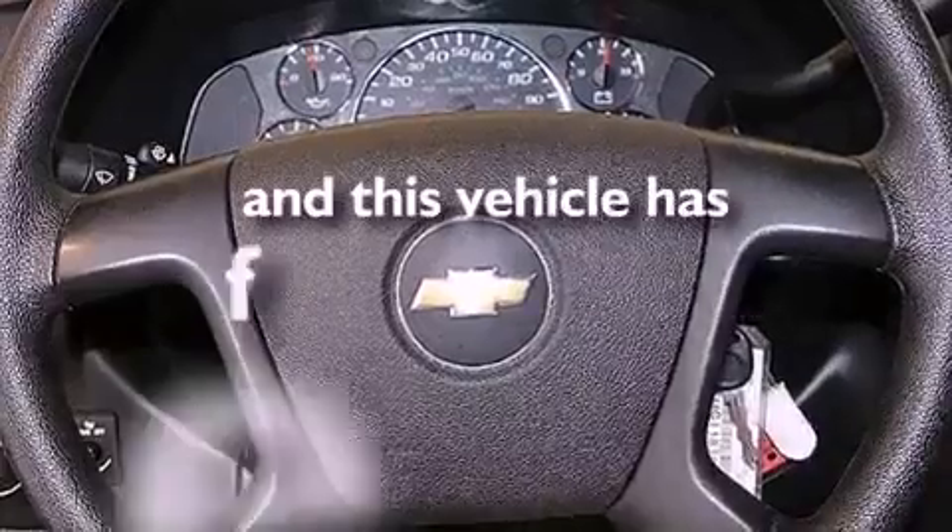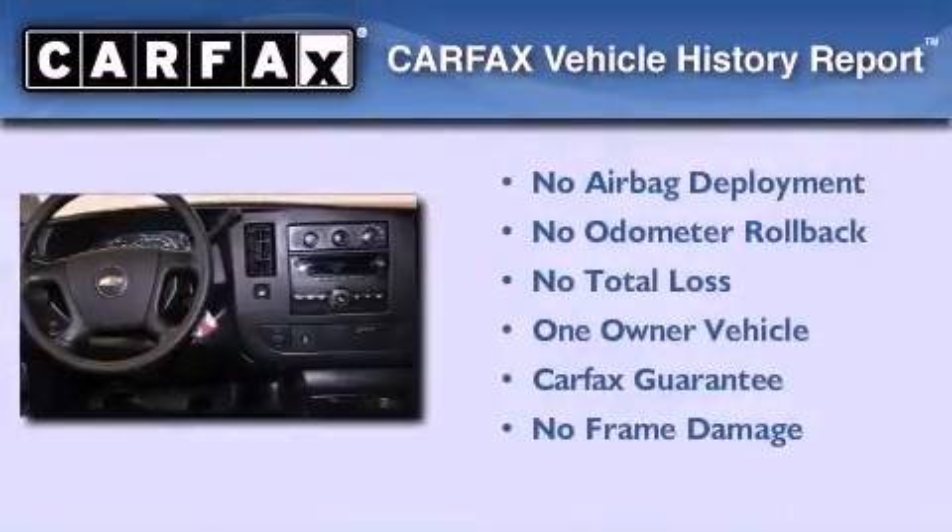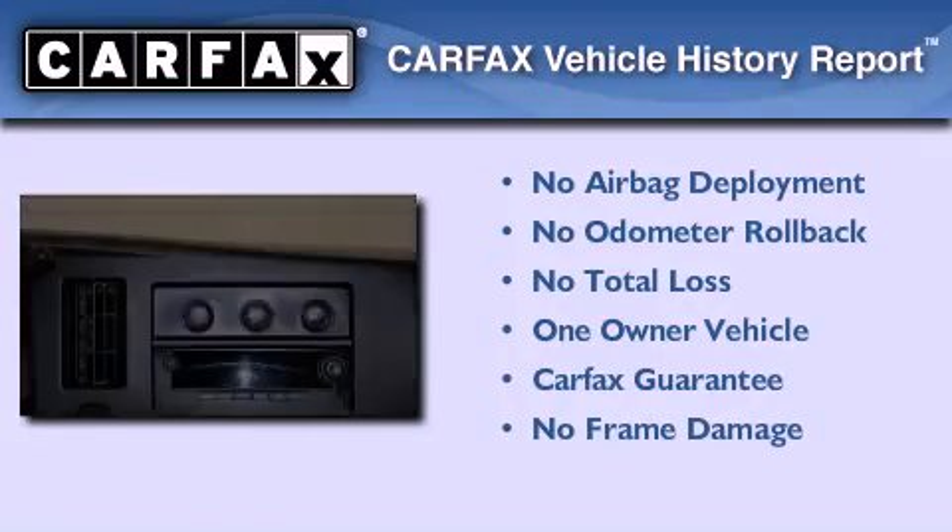This vehicle has fewer than 16,000 miles on the odometer. This Chevrolet has had only one owner, and it qualifies for the Carpac's buyback guarantee.